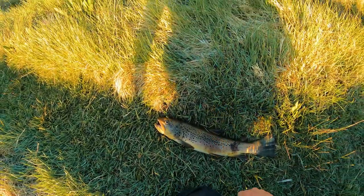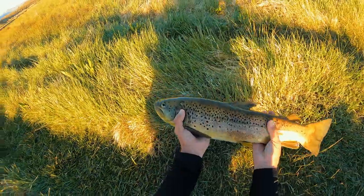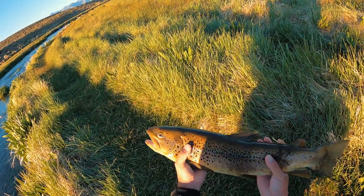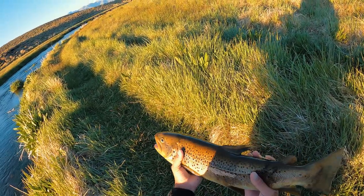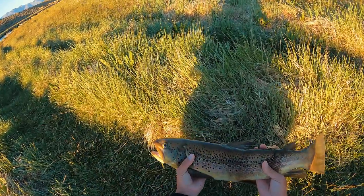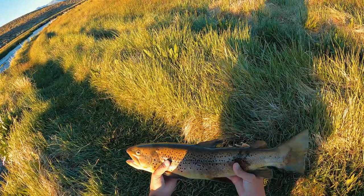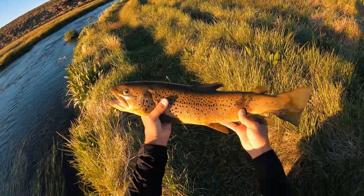Alright guys, we got a fish here — decent sized guy. Beautiful brown trout. Unfortunately he's having issues swimming back upstream. We did catch him in a bagging area though so we can take him. And rather than let the birds get him, we're going to take him and eat him tonight. Decent sized brown trout — look at that. Beautiful fish and we're not going to let him go to waste.